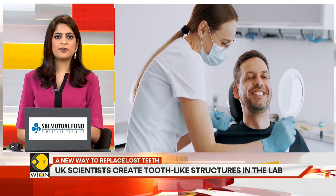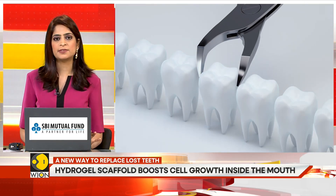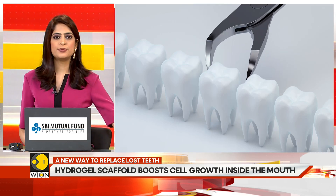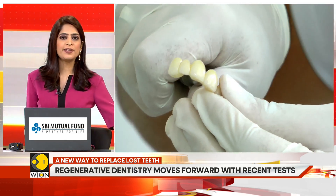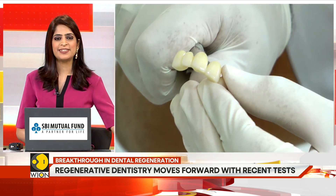It's still early days, and clinical use may be some time away. But this latest breakthrough is a crucial one, and it brings the idea of regrowing your own tooth one step closer to reality.